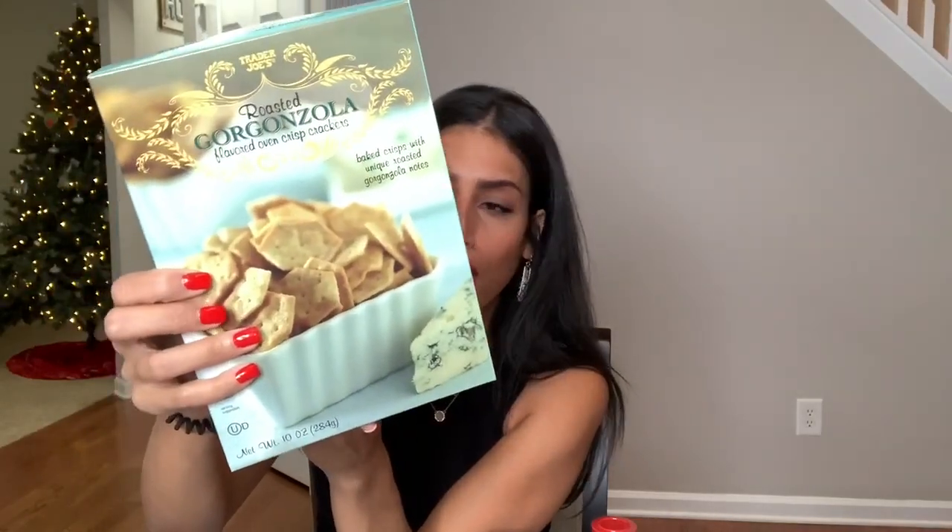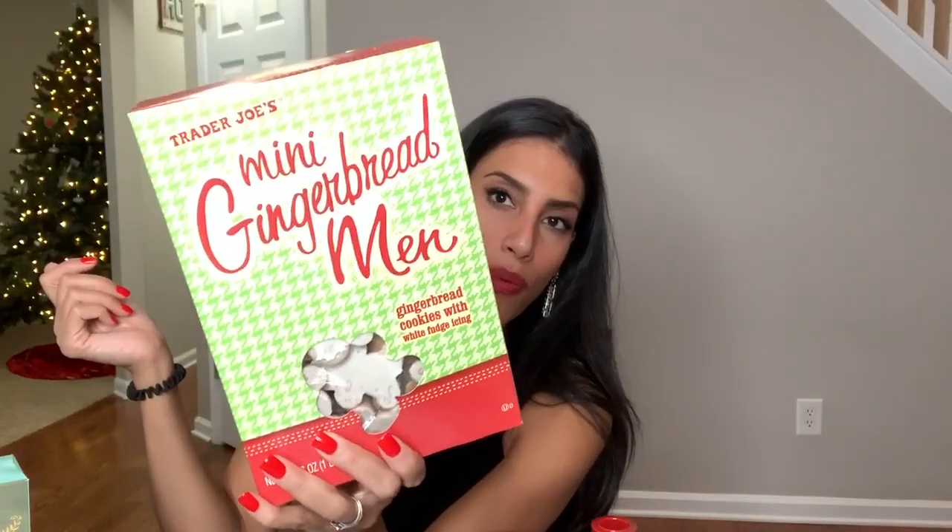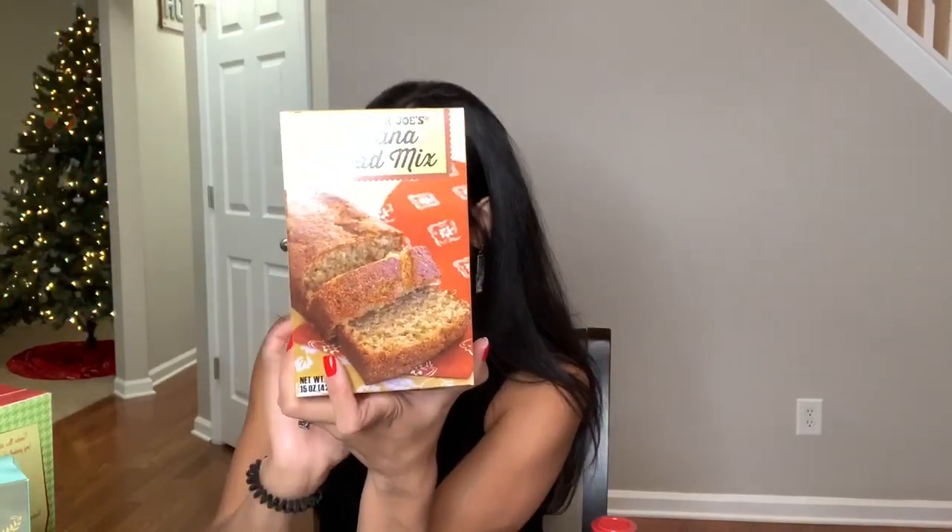To go with the hummus or just as a snack, I got these baked cheese crisp crackers — they looked and sounded good. I also picked up these mini gingerbread men. I'm not a big gingerbread cookie person, but my husband and the kids like them — one side is frosted. And I want to make some banana bread since it's been so cold out, so I grabbed a Trader Joe's banana bread mix. I'll probably make that tomorrow.